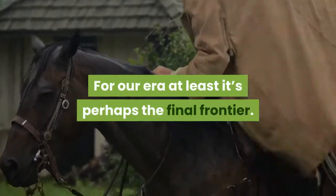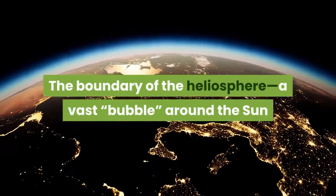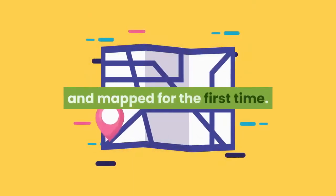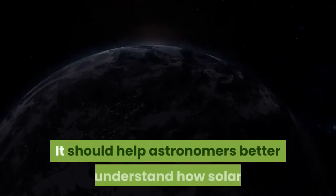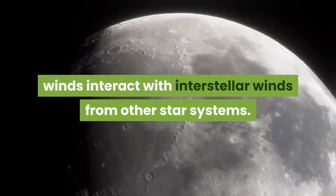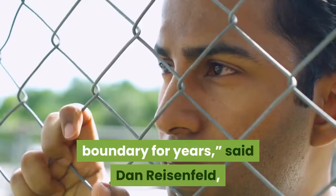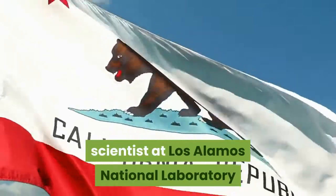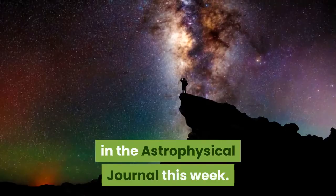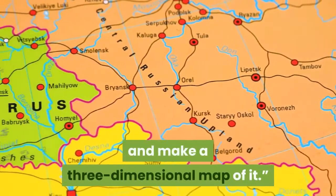For our era at least, it's perhaps the final frontier. The boundary of the heliosphere, a vast bubble around the Sun that divides the solar system from deep space, has been measured and mapped for the first time. It should help astronomers better understand how solar winds interact with interstellar winds from other star systems. Physics models have theorized this boundary for years, said Dan Reisenfeld, scientist at Los Alamos National Laboratory and lead author on a paper published in the Astrophysical Journal this week. But this is the first time we've actually been able to measure it and make a three-dimensional map of it.